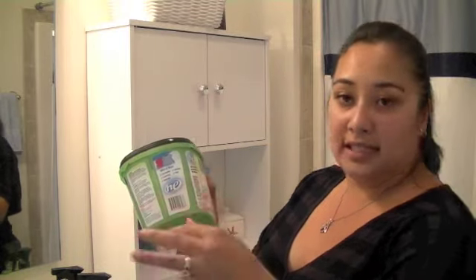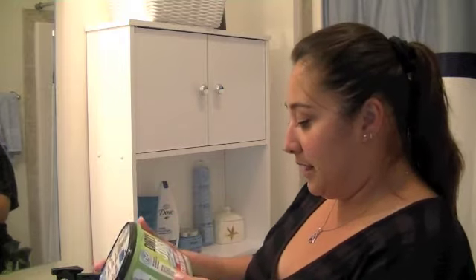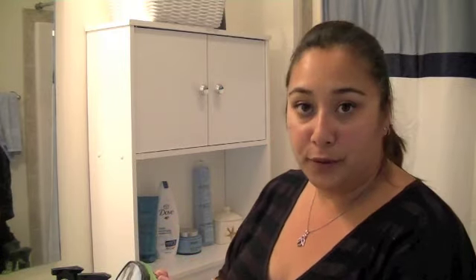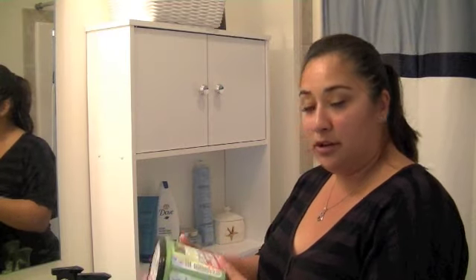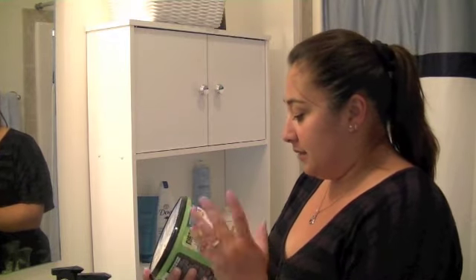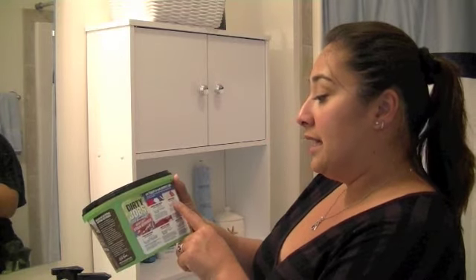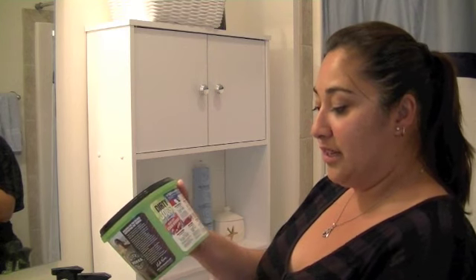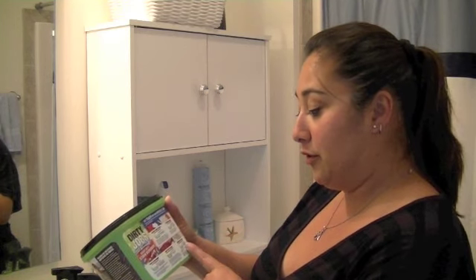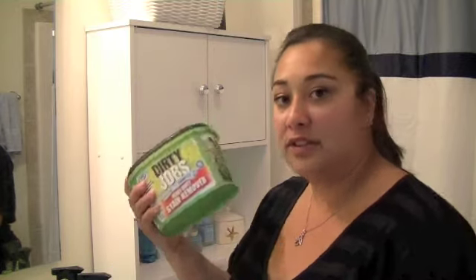It works just like some of those other products that have the oxygen power in them. It's great for HE machines. There's no chlorine bleach, no ammonia, and it's supposed to help boost things. You can also use it on bathroom surfaces to remove mold stains, pre-treating your stains, as a carpet spot remover for stubborn spots and stains on upholstery and fabrics, and just as an everyday laundry booster.